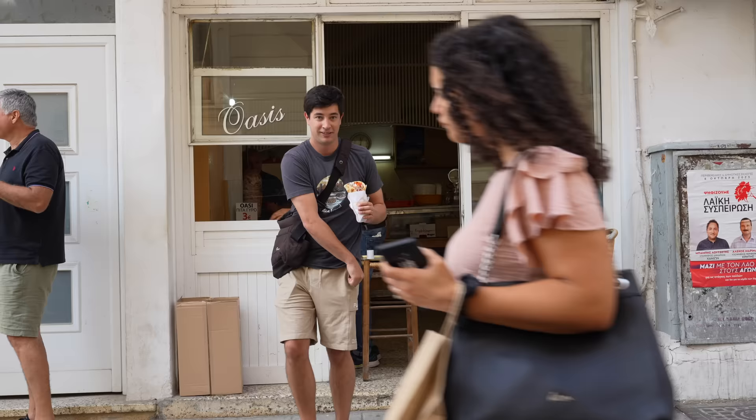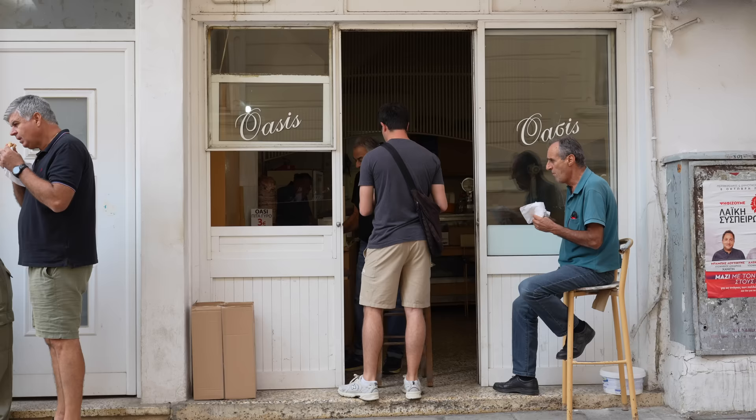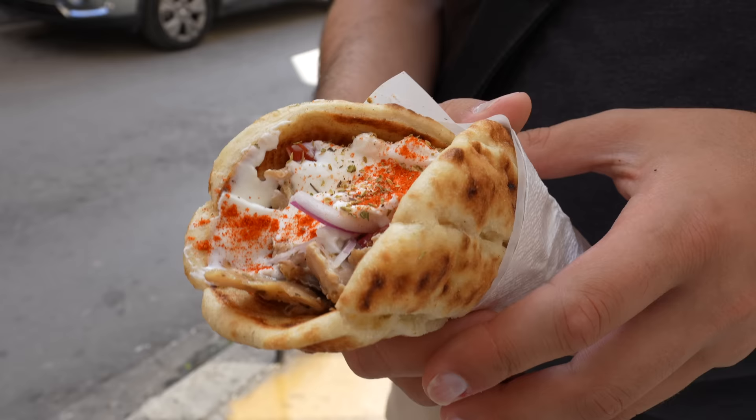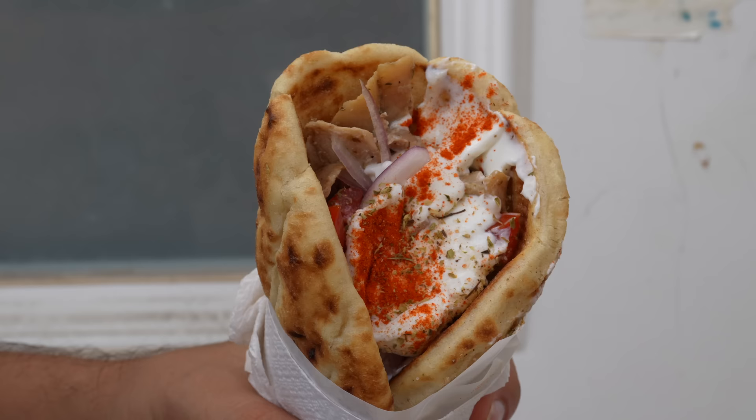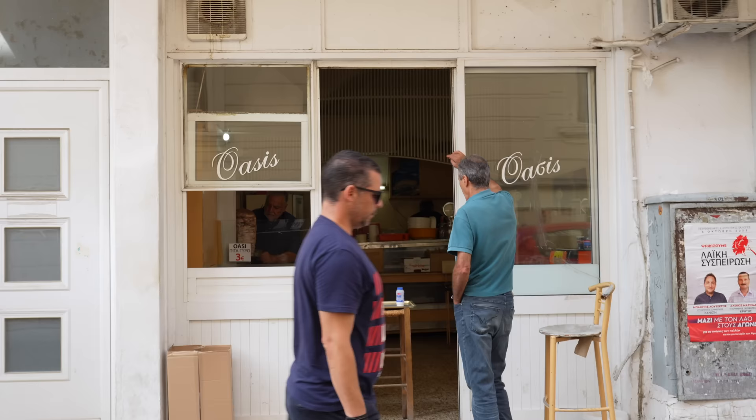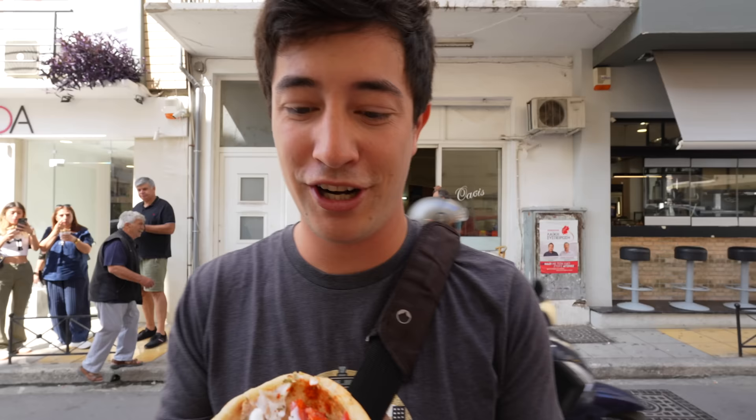Just got my gyro from this cool little hole-in-the-wall place called Oasis. There are all kinds of locals lined up — it's takeaway only. Beautiful — I think this looks like chicken but it may be pork actually — wrapped in an amazing pita, grilled on a spit with tomatoes, onions, and yogurt sauce. This just smells and looks incredibly good. This spot is a real local haunt. They've got no seats — just grab your gyro and go.